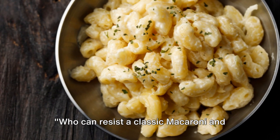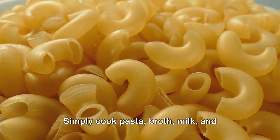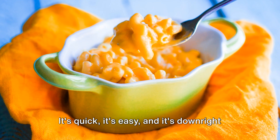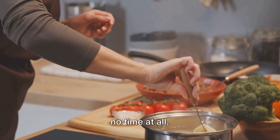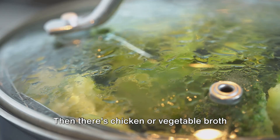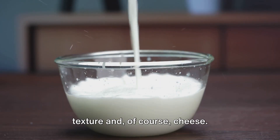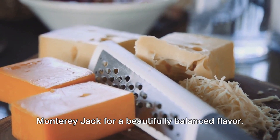Who can resist a classic macaroni and cheese? It's the ultimate comfort food, beloved by children and adults alike. Simply cook pasta, broth, milk, and cheese together until everything is melted and creamy. It's quick, it's easy, and it's downright delicious. And with the Instant Pot, you can whip up this creamy cheesy delight in no time. You'll need macaroni, of course, then a chicken or vegetable broth to cook the pasta in, infusing it with a depth of flavor that plain water just can't provide. You'll also need milk for that creamy texture and, of course, cheese — go for a mix of sharp cheddar and Monterey Jack for a beautifully balanced flavor.